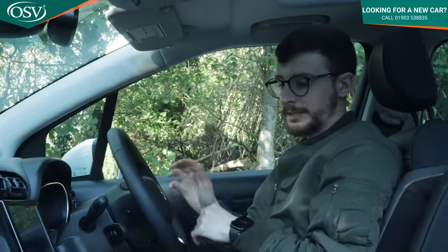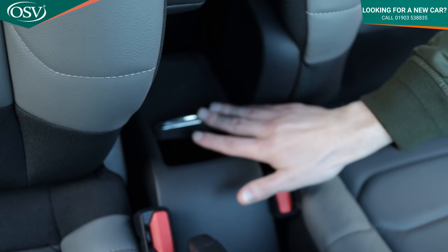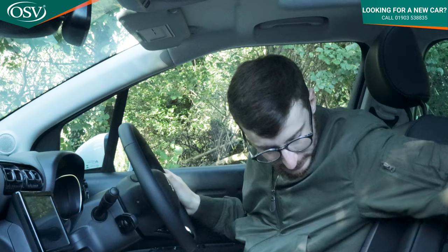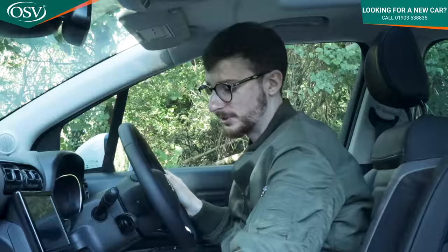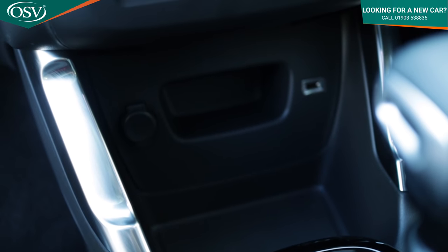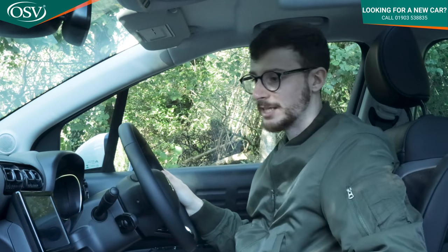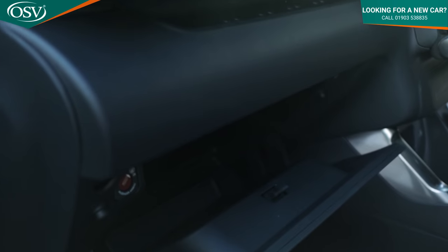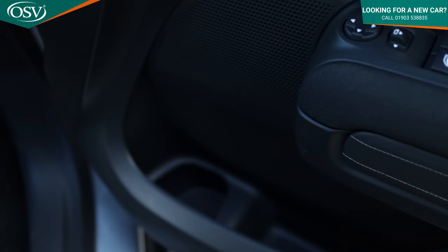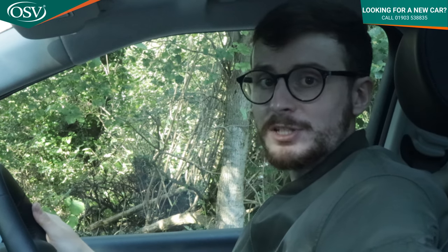There are lots of cubby holes around the cabin — a couple of cup holders just below the handbrake, a nice deep storage compartment in the centre console that can fit a smartphone and snacks. There's also a dedicated phone slot under the central display with a 12 volt socket and USB port, enough space even for a Samsung Galaxy S20. The glove box is reasonable and the door bins fit a 500ml bottle. Storage needs are pretty much solved.